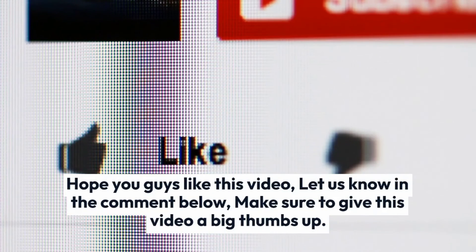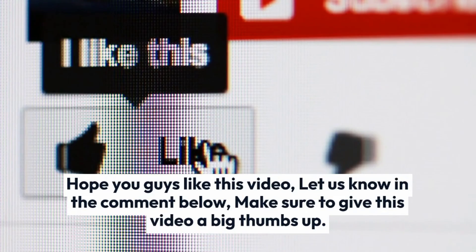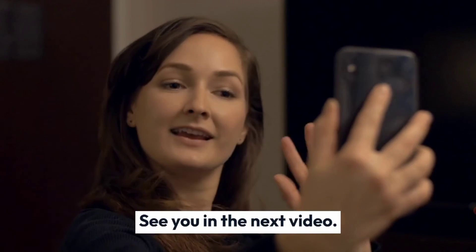Hope you guys like this video. Let us know in the comments below. Make sure to give this video a big thumbs up. See you in the next video.